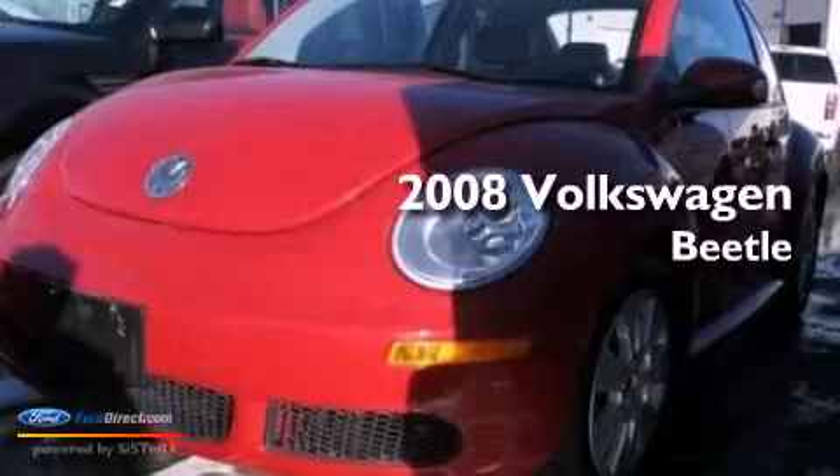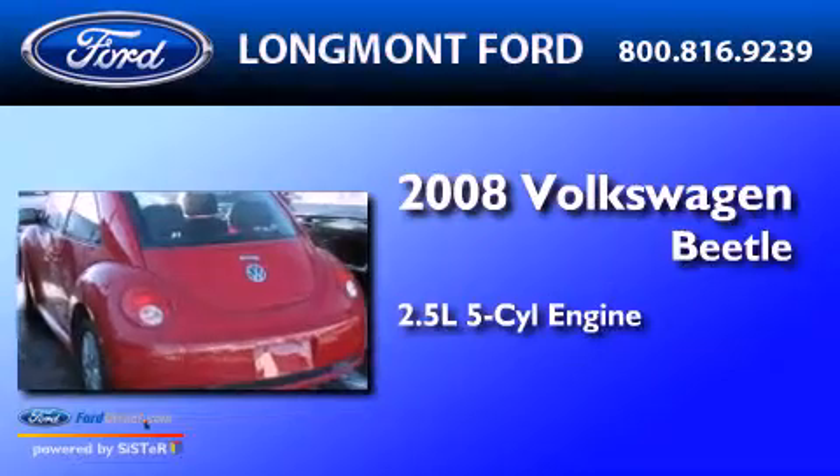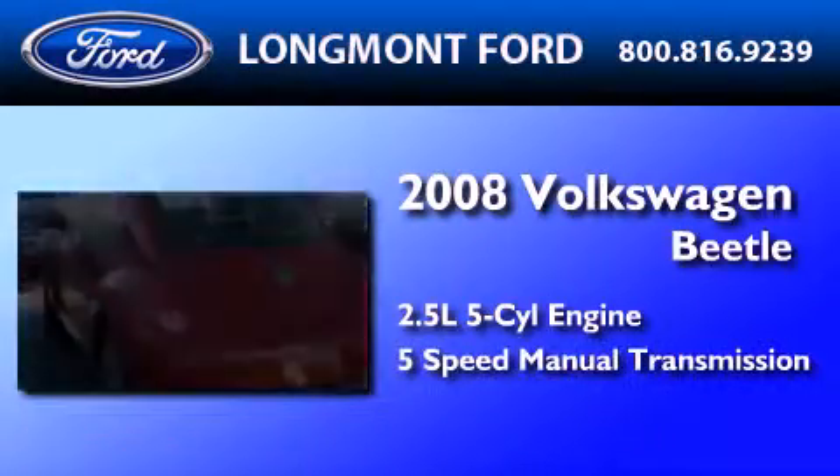This is a 2008 Volkswagen Beetle. It features a 2.5-liter 5-cylinder engine and a 5-speed manual transmission.